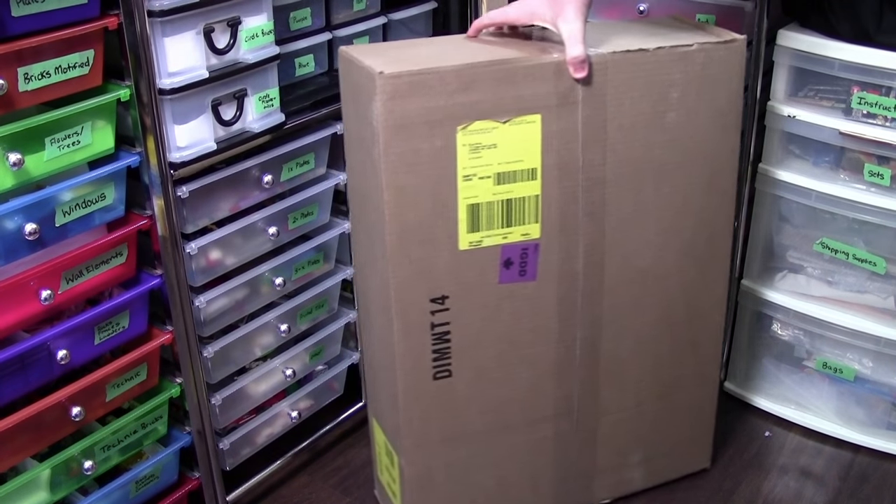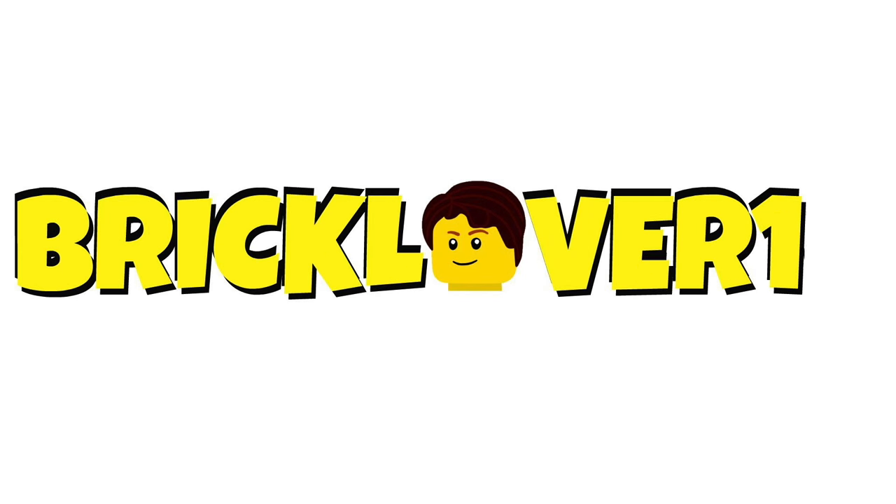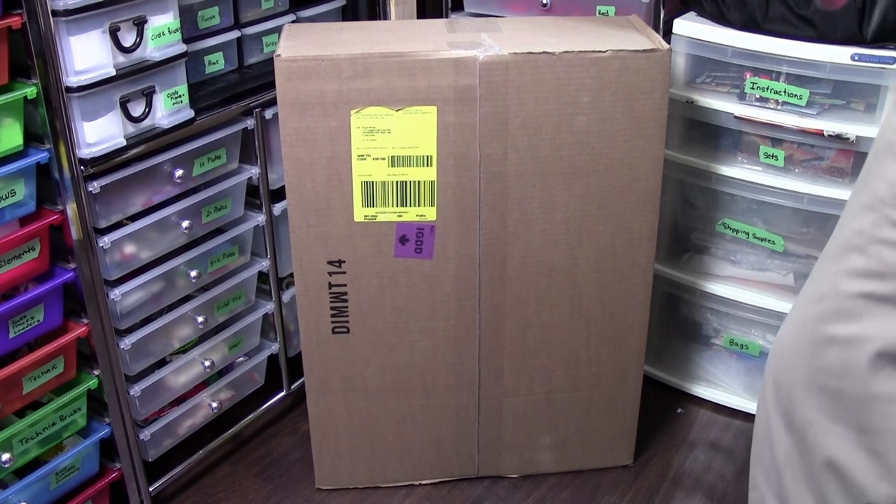Hey everybody, BrickLover18 here today with a huge Lego Shop at Home order. I'm super excited for this order, so let's open it up.